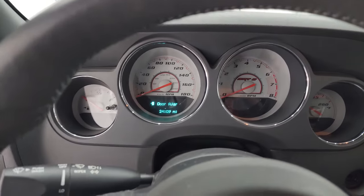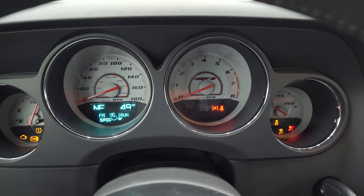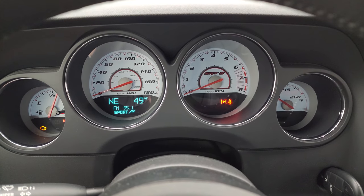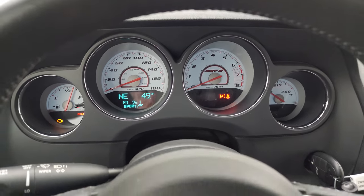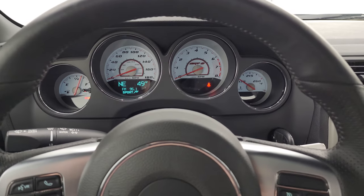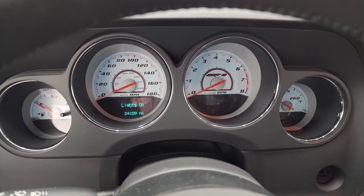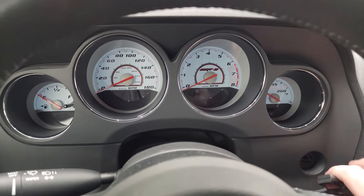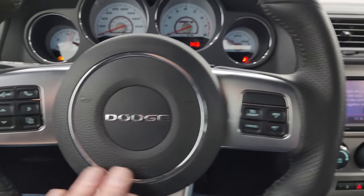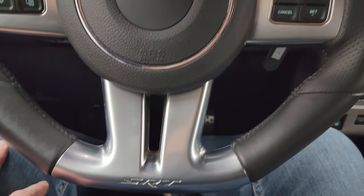Hop inside and check out the miles, the radio and everything this one has to offer on the interior. You get that nice white-faced instrument cluster with the SRT8 package, outside temp and compass display. 24,109 miles on this car. Very nice and clean instrument cluster. You get the leather wrapped steering wheel with thumb pads, cruise controls on the right, Bluetooth and information center controls on the left, and audio controls on the back of the steering wheel. You get the flat bottom on that SRT8 steering wheel.